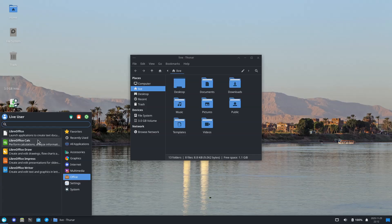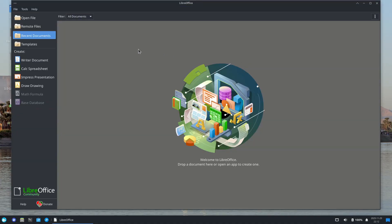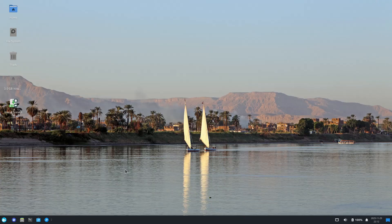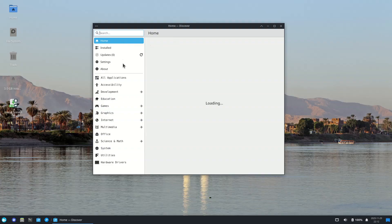For the first time, the XFCE Edition, which ships with XFCE 4.20, becomes a full member of the Solus lineup. As a reminder, the distro now offers the eopkg tool, which makes managing your system's software much easier. Users can download Solus 4.8 Opportunity from the project's website, choosing between all four editions — Budgie, GNOME, Plasma, and XFCE — as direct downloads or via torrent.